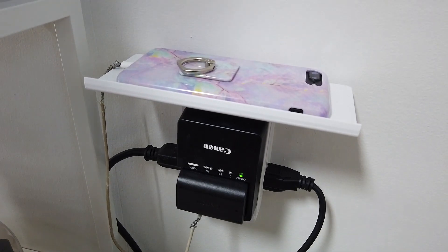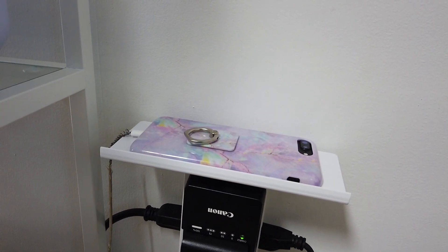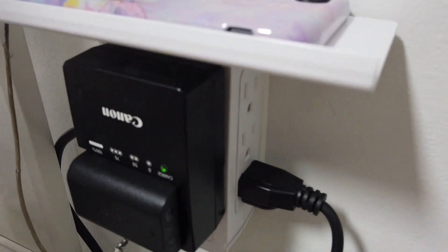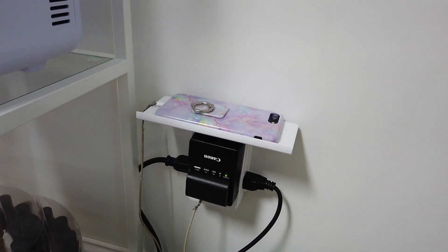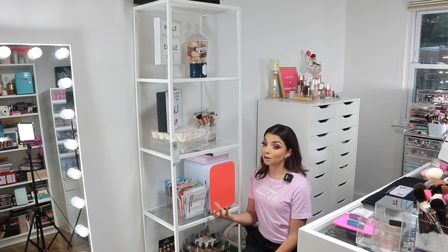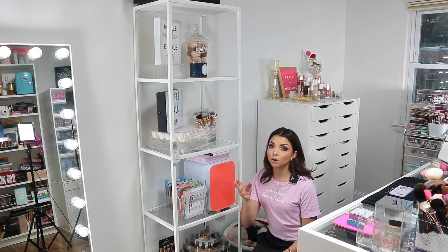I also wanted to show you guys this super cool power tower charger — it has eight outlets, two USB ports, and a tray at the top that's perfect to place your phone and external batteries to keep everything organized. I found it on Amazon, and the Amazon version is a little more expensive but charges faster and has an extra USB — three total. I believe they also have a coupon you can use. I'll leave the link in the description box.